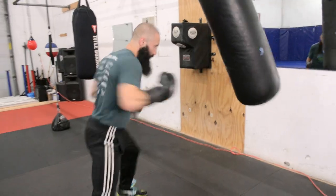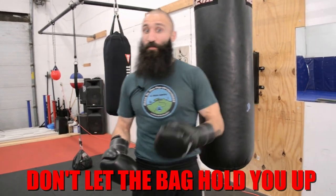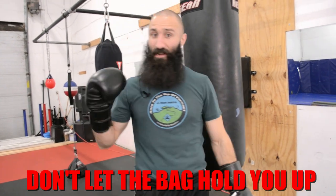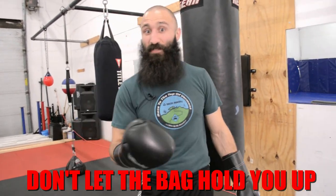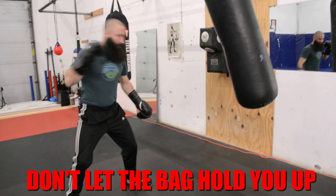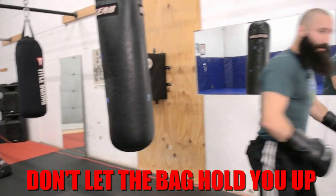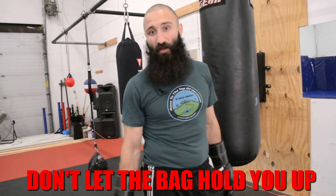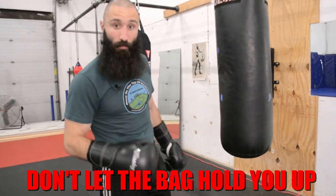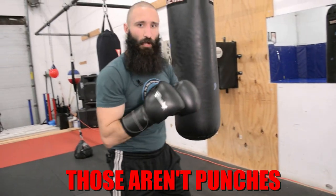Probably the biggest mistake people make on the bag is they jump into the bag, dive into the bag, throw themselves into the bag, and let the bag hold them up. Whereas if they were sparring with somebody and they punched with those mechanics, they'd fall through, they'd be off balance — it's very inefficient from an energy standpoint and they leave themselves vulnerable to getting countered. I also see the opposite problem when people do too much shadow boxing, where they don't put any hip or power into their shots — they just float their hands out.